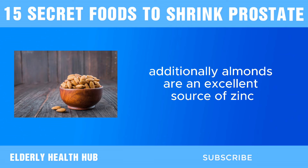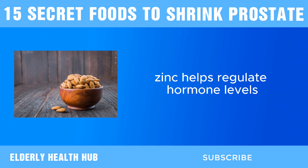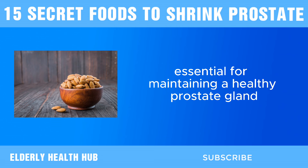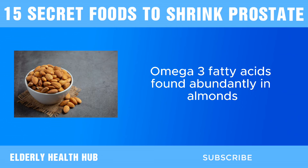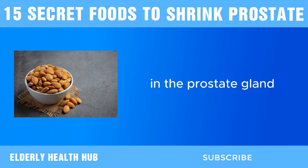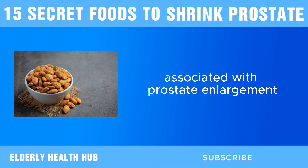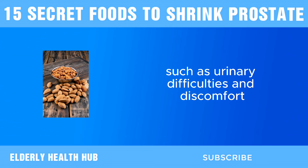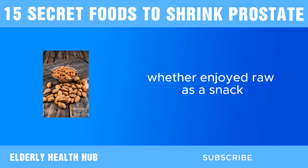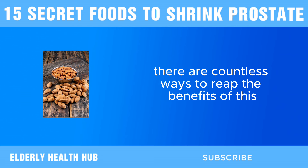Additionally, almonds are an excellent source of zinc, a mineral that plays a crucial role in prostate function. Zinc helps regulate hormone levels and supports immune function, which are both essential for maintaining a healthy prostate gland. Omega-3 fatty acids, found abundantly in almonds, have anti-inflammatory properties that can help reduce inflammation in the prostate gland, potentially alleviating symptoms such as urinary difficulties and discomfort. Almonds are easy to incorporate into your diet — whether enjoyed raw as a snack, sprinkled over salads, or blended into smoothies.